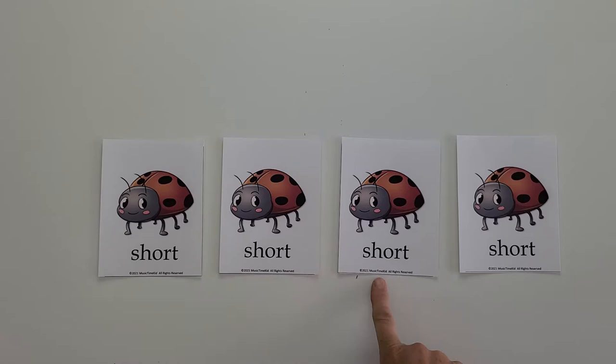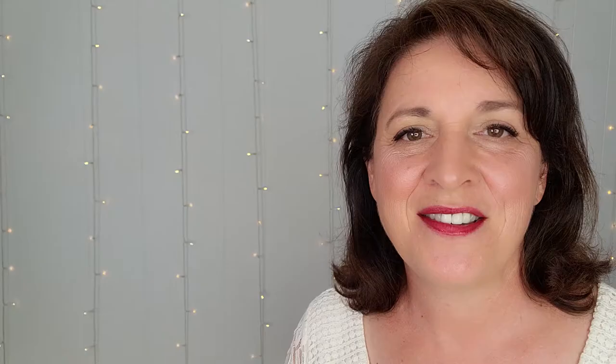Feeling a steady beat is the baseline and foundation of all music. I've taught a number of music students that understand the concepts of rhythm, long and short sounds, but had a difficult time feeling a steady beat. Because they couldn't feel a steady beat, their rhythmic structure was lost in the music making process.